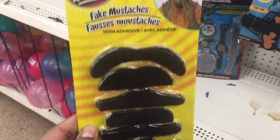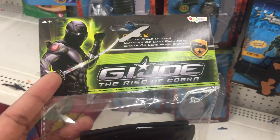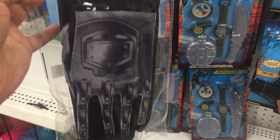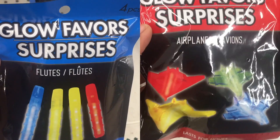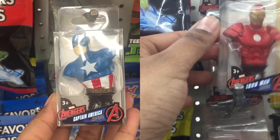These fake mustaches stick on just once, so that's a bummer. This is a G.I. Joe premium glove — a good deal. Found fun shaped glow favors. These are miniature Marvel figurines.